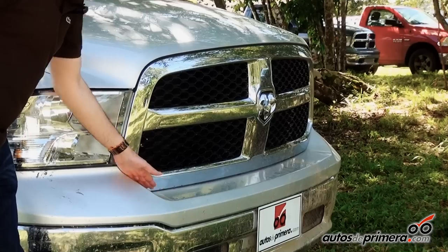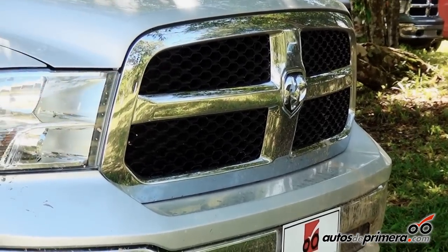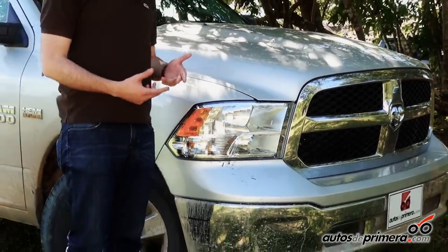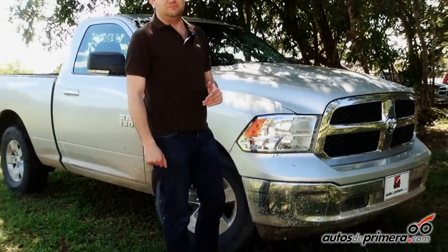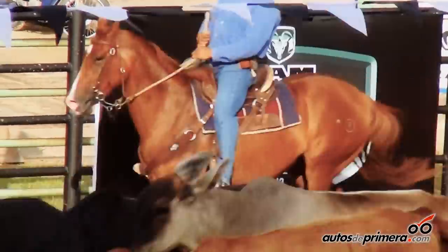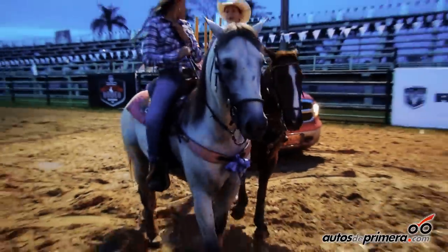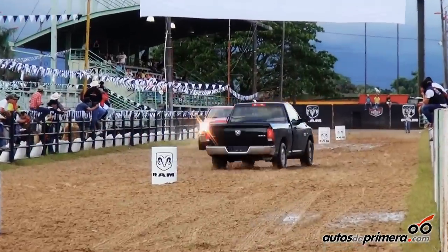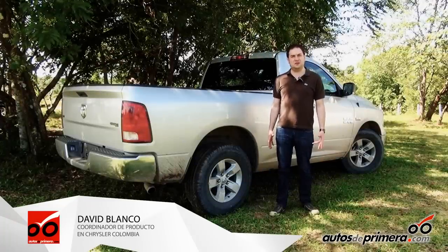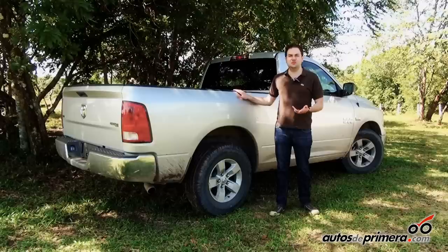The new accentuated Ram logo distinguishes this model from the previous year. All these changes that I mentioned are simply, first, to refresh the appearance a little bit, and second, to improve the aerodynamic resistance of the front against the wind. These changes include the 4x2 version of Ram.